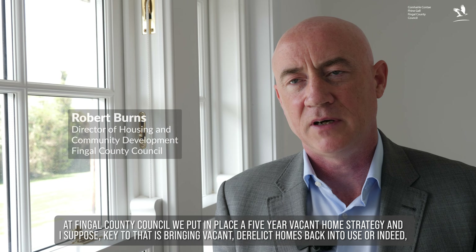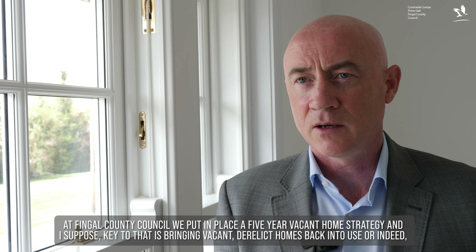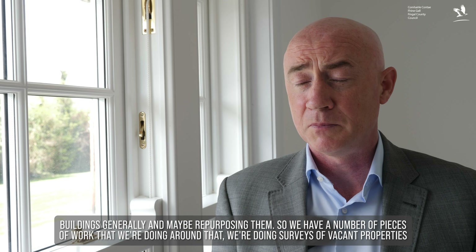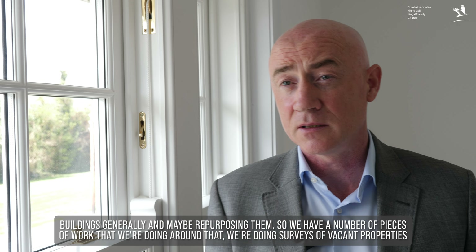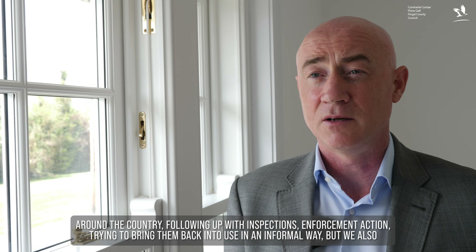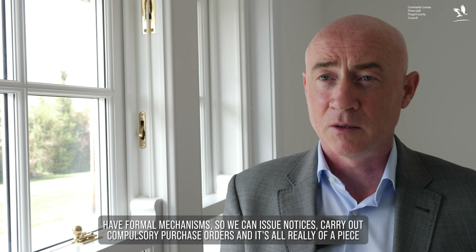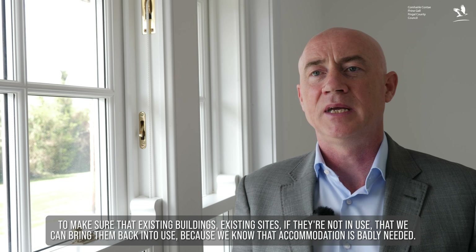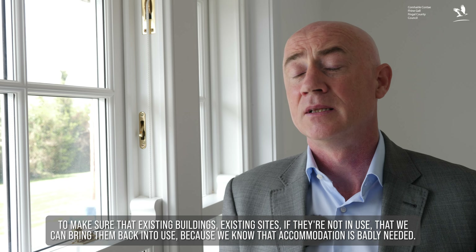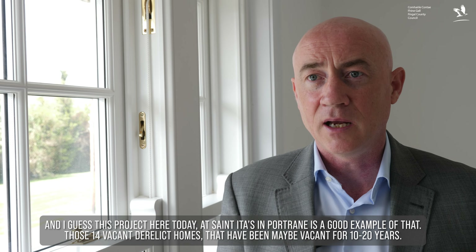The County Council has put in place a five-year vacant home strategy. Key to that is bringing vacant derelict homes back into use, or indeed buildings generally, and repurposing them. We have a number of pieces of work around that — surveys of vacant properties around the county, follow-up inspections, enforcement action — trying to bring them back into use informally, but we also have formal mechanisms: we can issue notices and carry out compulsory purchase orders.